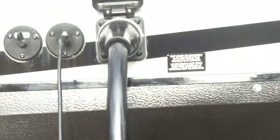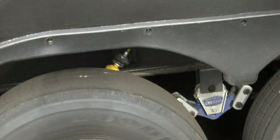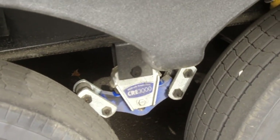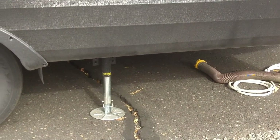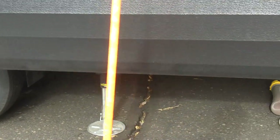Goodyear tires — big ones, 16s — and shock absorbers on both axles, and the CRE 3000 suspension. Beautiful four-point electric leveling, not hydraulic. Why not hydraulic? Because hydraulics leak, and they also require tanks that take up space that could otherwise be used for storage.